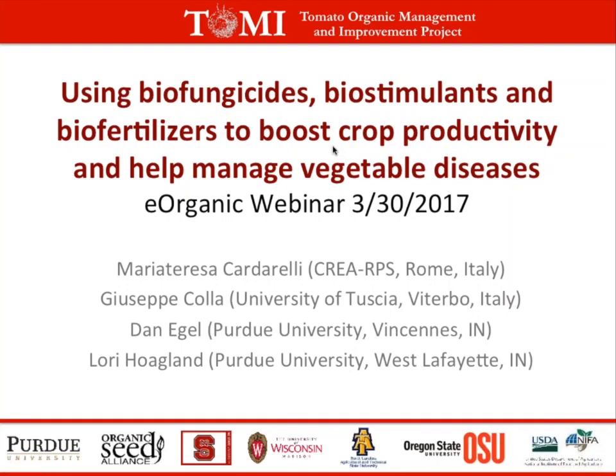Welcome to the webinar on using biofungicides, biostimulants, and biofertilizers to boost crop productivity and help manage vegetable diseases. This is the second webinar in a two-part series from the Tomato Organic Management and Improvement Project funded by NIFA ORI and led by Lori Hoagland of Purdue University. This is your host, Alice Formiga of the eOrganic community of practice at extension.org.